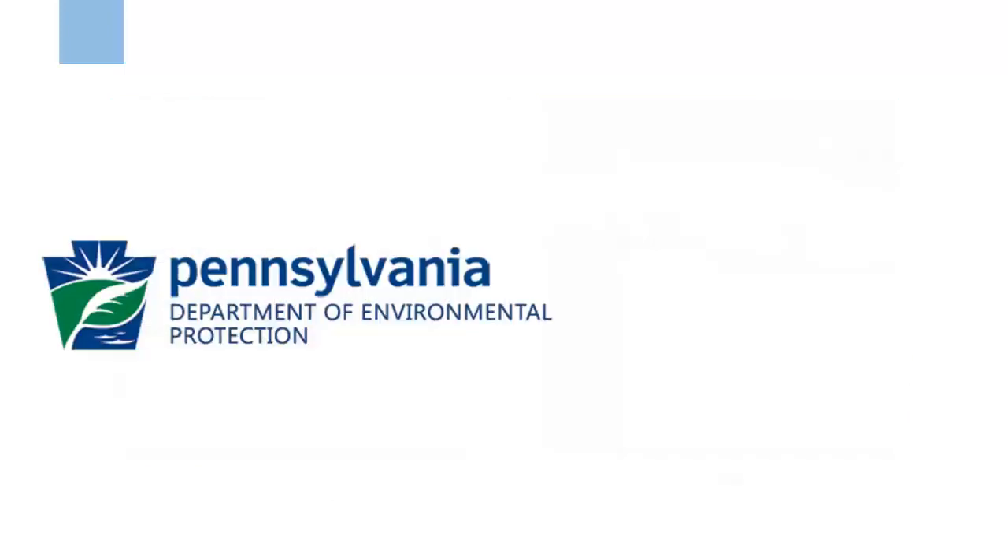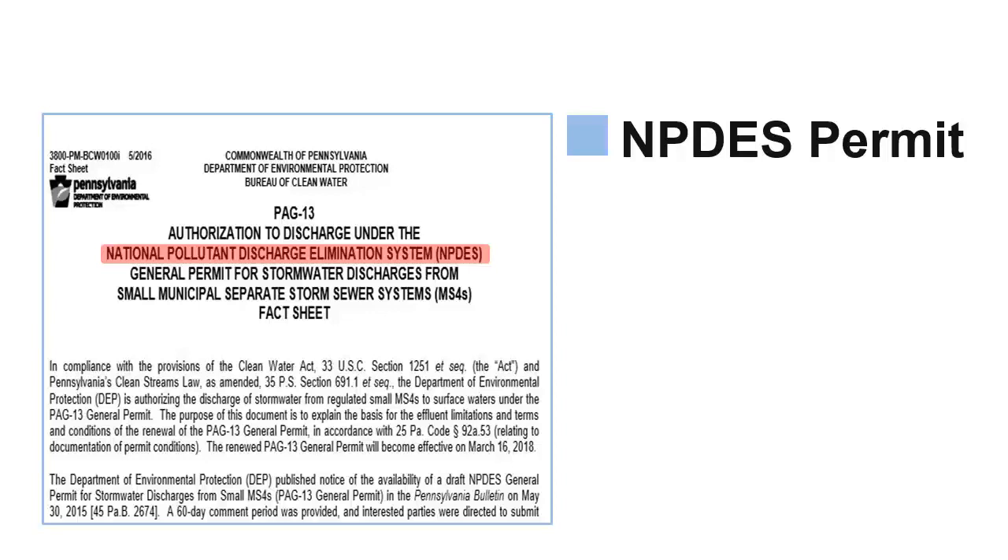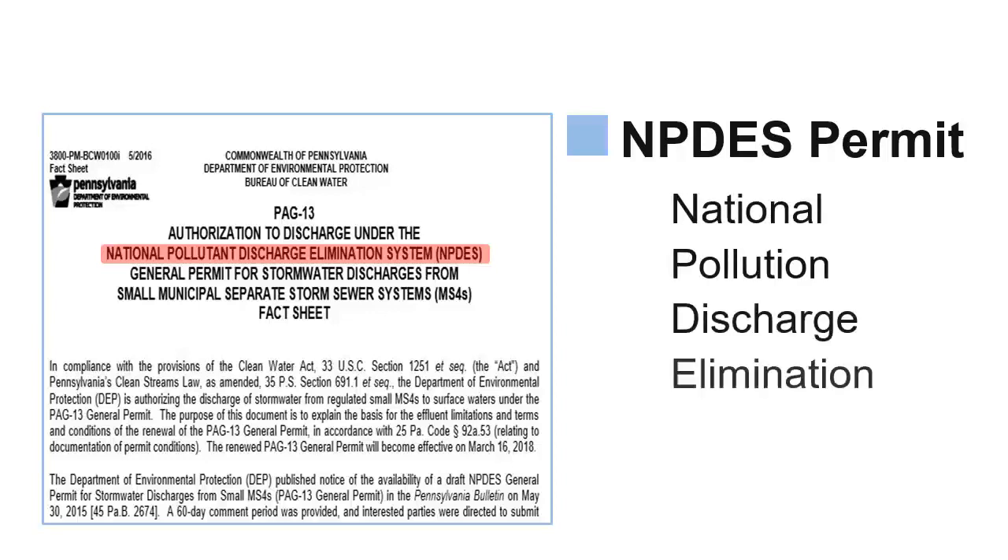The program is managed by the Pennsylvania Department of Environmental Protection, or DEP, which fulfills this role to comply with national mandates under the Clean Water Act. The Environmental Protection Agency has a role because they are the federal agency charged with implementing the Clean Water Act. MS4 communities get a permit from DEP that has a very long official name — it's called an NPDES permit, which stands for National Pollution Discharge Elimination System.